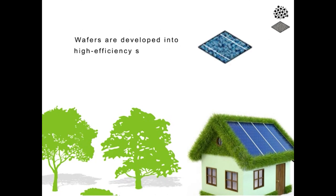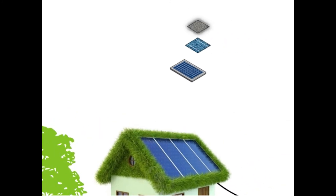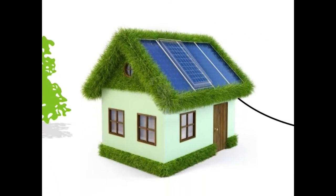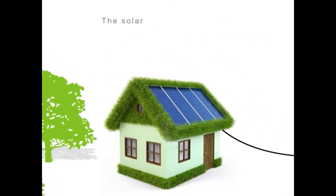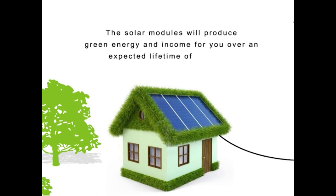Wafers are developed into high-efficiency solar cells. The cells are then assembled into high-performance solar modules. The solar modules will produce green energy and income for you over an expected lifetime of 25 years.